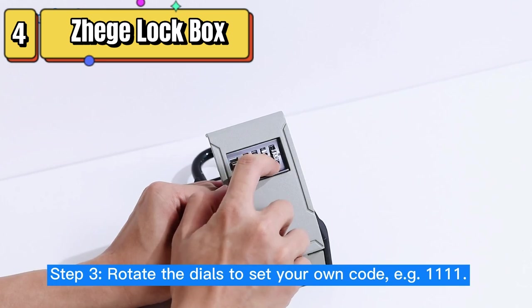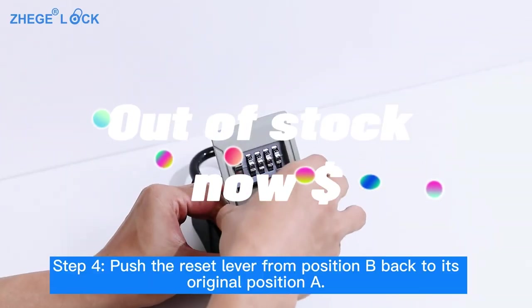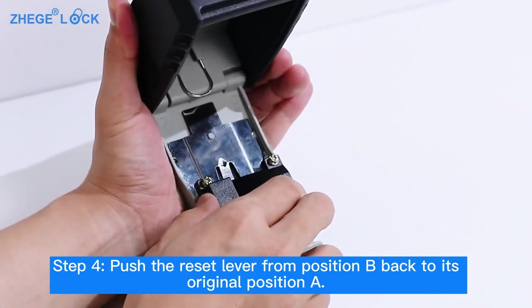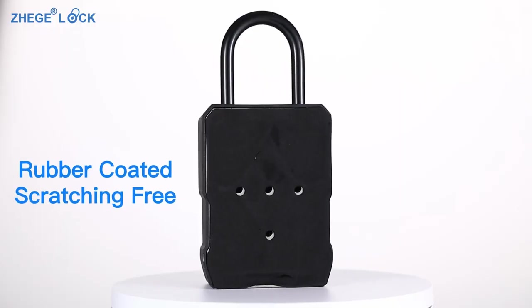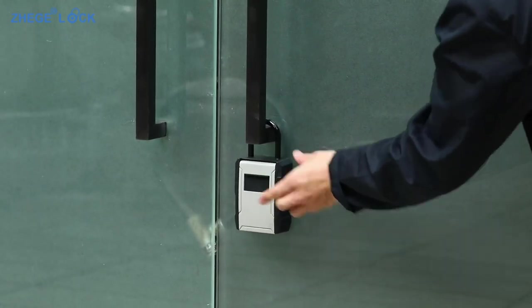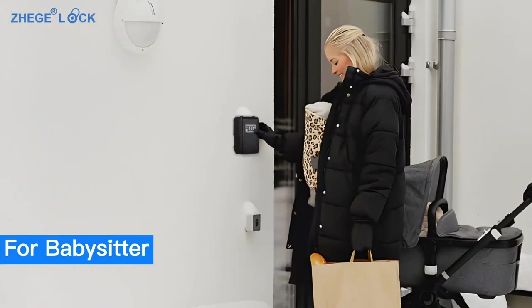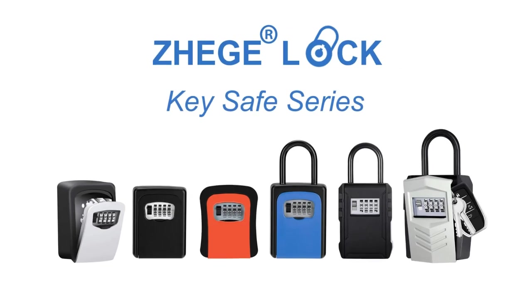Top 4 is a wall-mountable or hangable lockbox designed for the secure storage of keys. It has a large capacity, can hold up to seven keys, and is suitable for outdoor use due to its weather-resistant design. The lockbox features a secure key lock mechanism and is easy to install. It's a practical and useful tool for anyone who needs a secure and convenient way to store keys for easy access.